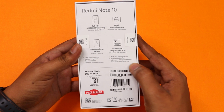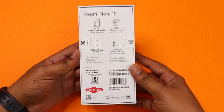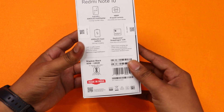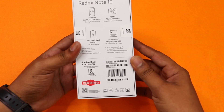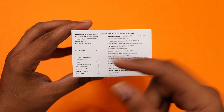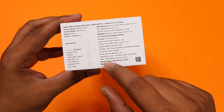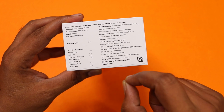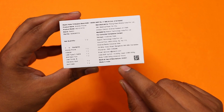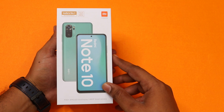We have the 6GB plus 128GB model in black color variant. On the bottom of the phone, MRP is 18,000 but the price is 14,000. The SAR value is 0.585 Watt per kg and the head SAR value is 0.863 Watt per kg. The distance is 15mm. Now we open the box.